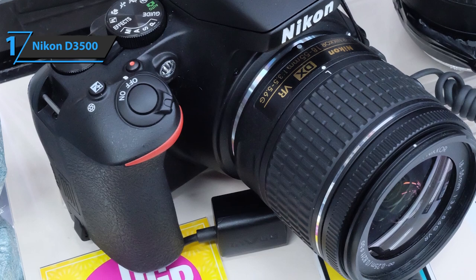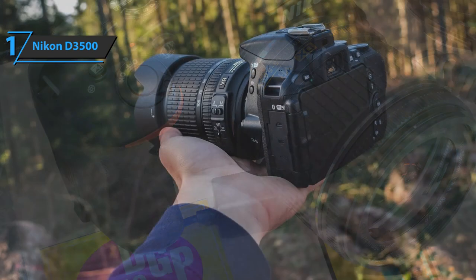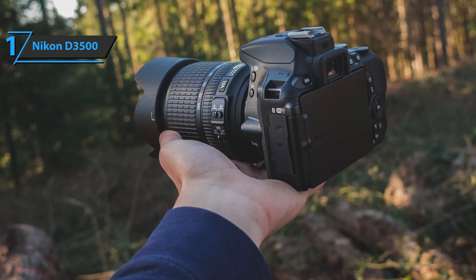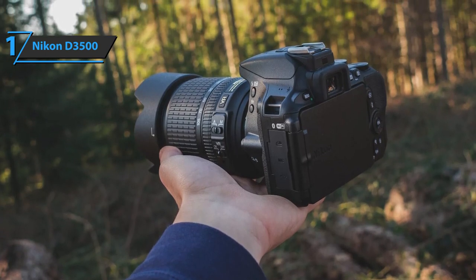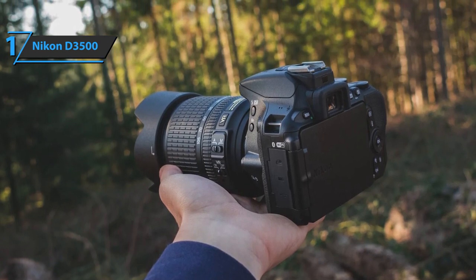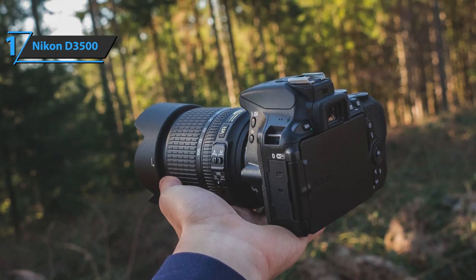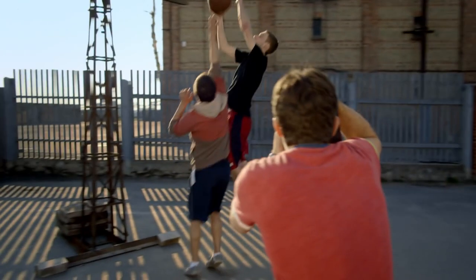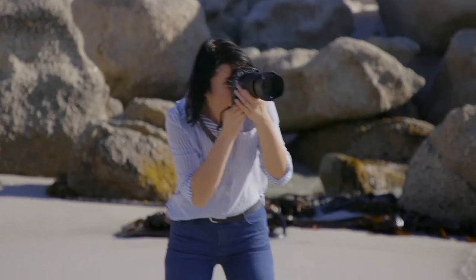Other outstanding features include an optimized, more ergonomic design with better-spaced and larger buttons, a new lighter and smaller body for greater comfort, a 921,000-dot LCD screen, and various scene modes such as macro, landscape, sports, night portrait, and more. Thanks for watching — that's all for now. I hope to see you guys in the next video. Till next time, see you guys later.